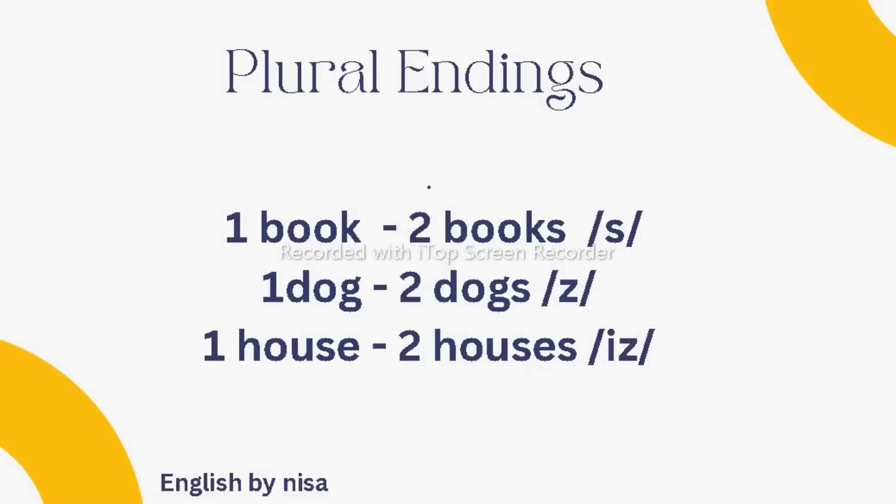For example, why do we say one book but two books with the /s/ sound, yet we say one dog, two dogs with the /z/ sound? To make things more complicated, we say one house, two houses with the /ɪz/ sound. So plural nouns are not as simple as you think, but I can definitely simplify them for you today.